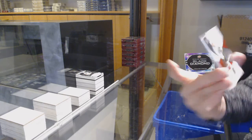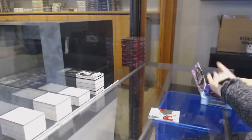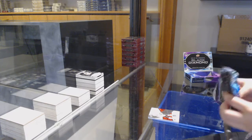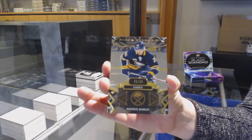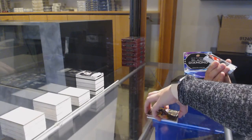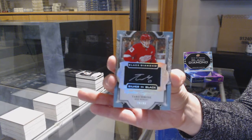We've got an exquisite rookie, number to 299 for New Jersey, Nikita Gusev. Number to 99, gold base for Buffalo, Rasmus Dahlin. We've got number to 99, silver on black rookie signatures for Detroit, Taro Hirose.